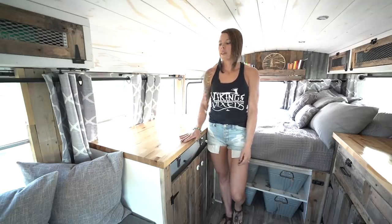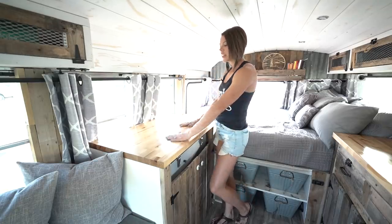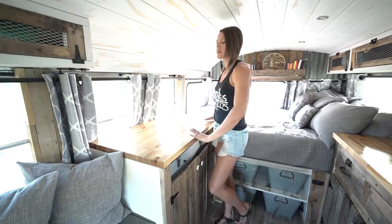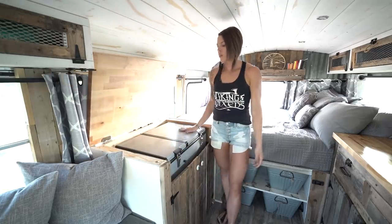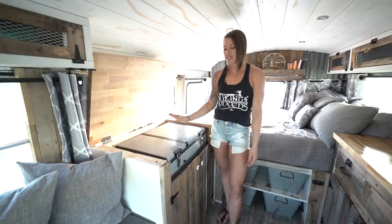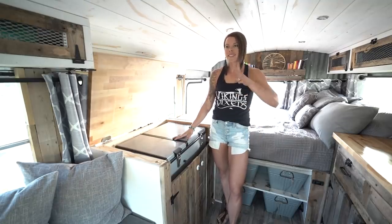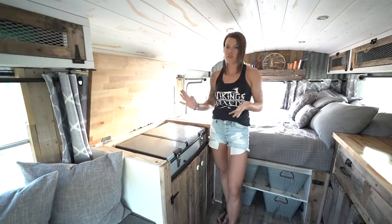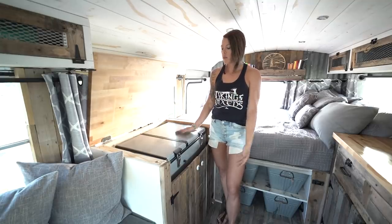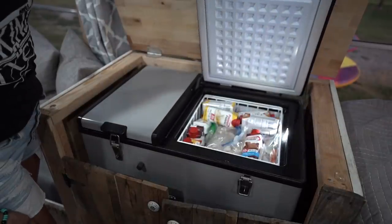Another functionality with the extra countertop space is that it also lifts up and locks in place so we can access our refrigerator. This is a Whynter fridge-freezer combo — it's actually a dual zone, so you can have fridge-fridge, freezer-freezer, or fridge-freezer however you choose. We utilize both, depending on what we're using for groceries for the week.